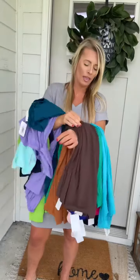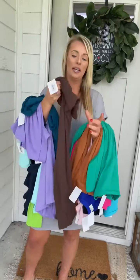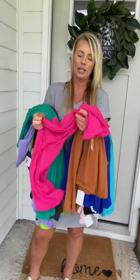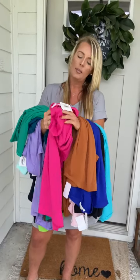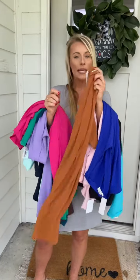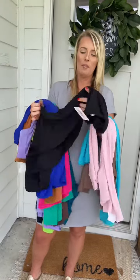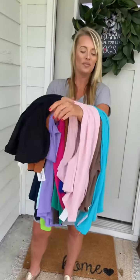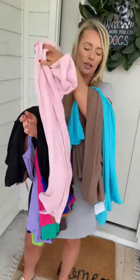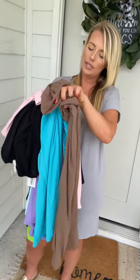Teal. Americano. This is your Kelly Green. This is going to be your Hot Pink. We also have Almond. Bright Blue. Black. This is your Dusty Pink. This one's going to be your Ice Blue. And then we've also restocked Mocha.